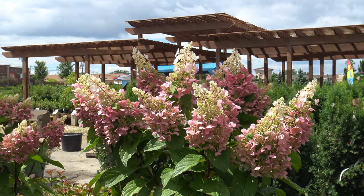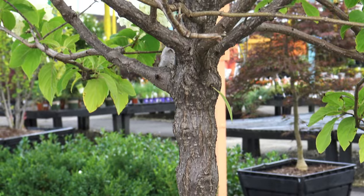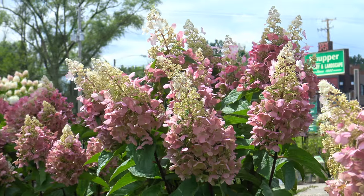You would treat these the same as any other panicle hydrangea. Basically what the grower — or even some home growers — will do is train a shrub to be on a single stem and then it will bush out from there. They will have the same care and flowering as any other panicle hydrangea.